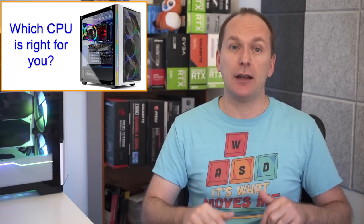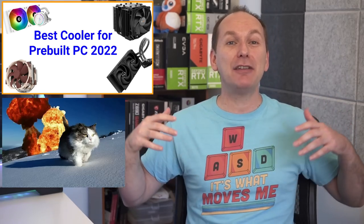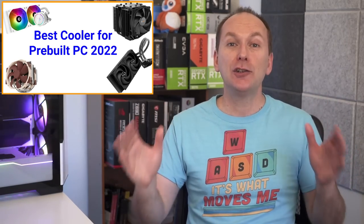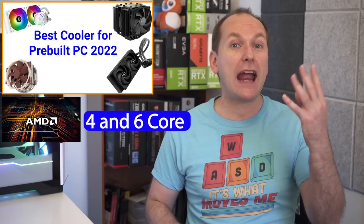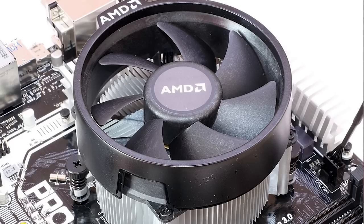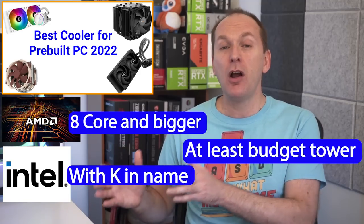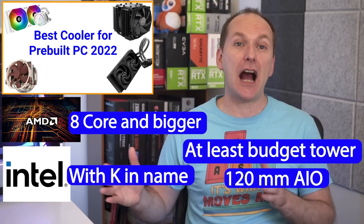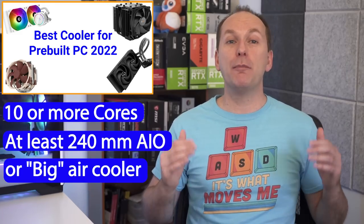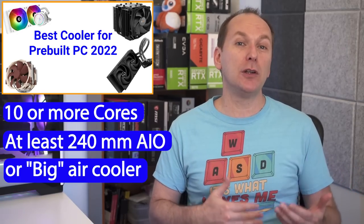Let's talk CPU cooling and case airflow, because the worst thing that can happen is getting an awesome pre-built gaming PC and having it thermally throttle your performance due to a weak cooler or bad airflow. For 4- and 6-core Ryzen CPUs and Intel CPUs without a K in their name, low-profile downdraft-style coolers are absolutely fine. For 8-core and bigger CPUs, or Intel K-series CPUs, at minimum I want to see at least a budget tower air cooler or 120mm liquid all-in-one cooler. For CPUs with 10 or more cores, look for at least a 240mm AIO liquid cooler or a big air cooler.